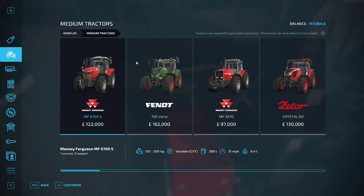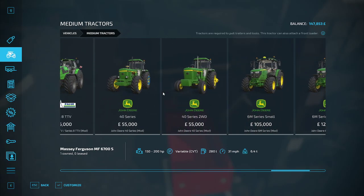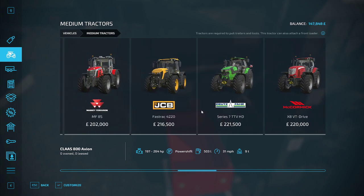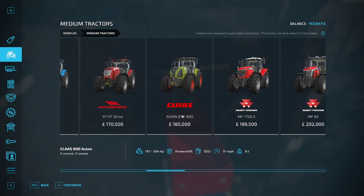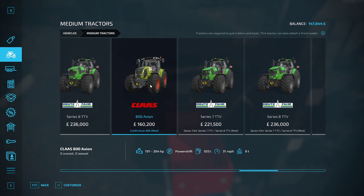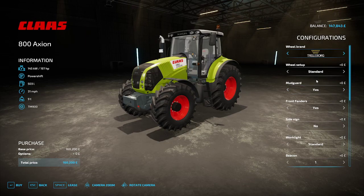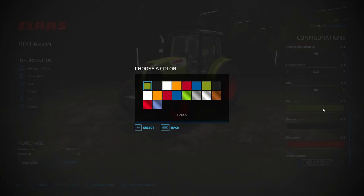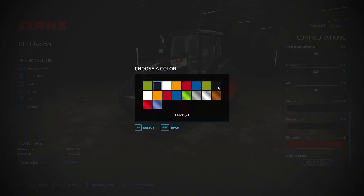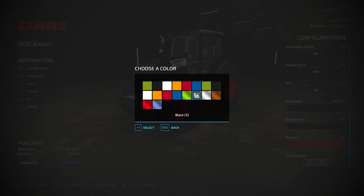I did add that to our list — it's an older 800 Axion, and that's the newer model. 185 horsepower, that one's 160. And you can play with the main colour — Black 2, Black 3.